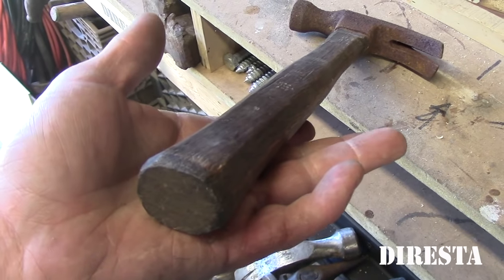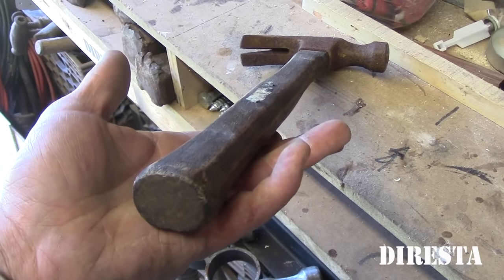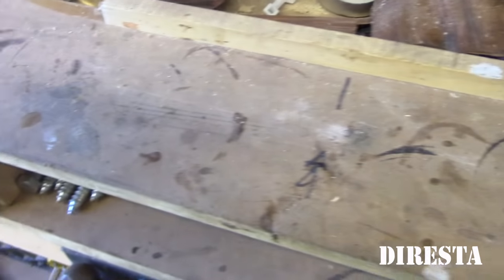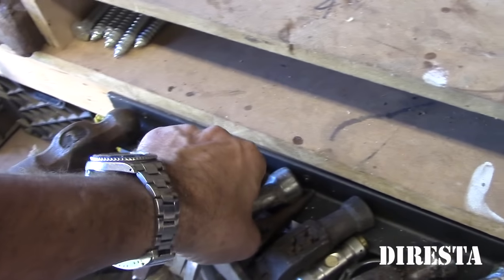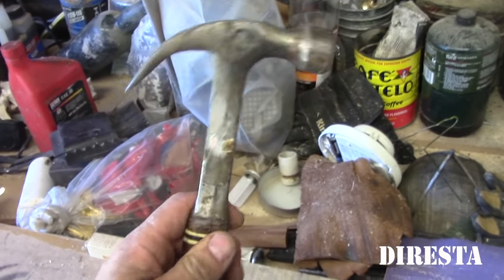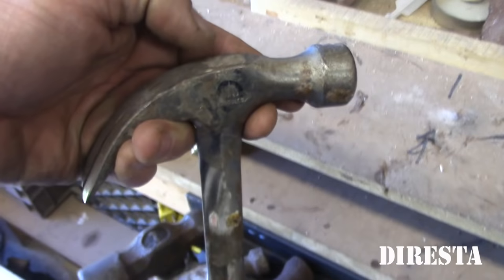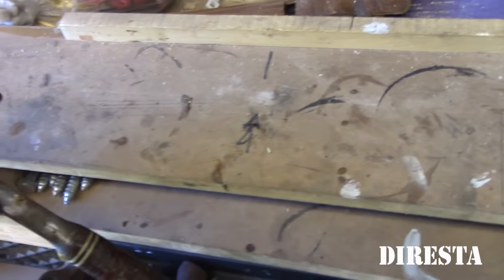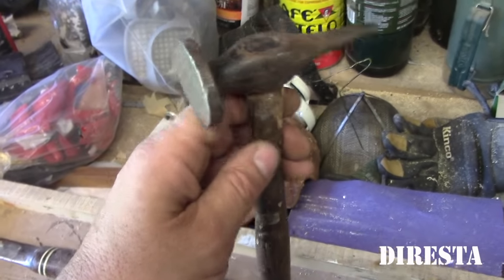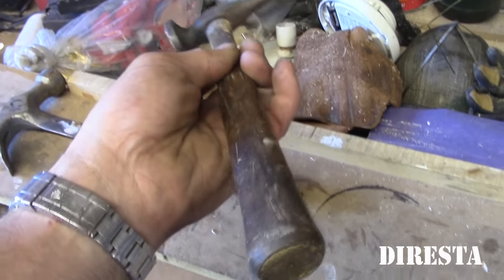My dad still always likes these wooden faceted hammer handles. As a kid, this is the hammer I remember most — just like this. Just another S-wing with a big curve. It says $10 on it, but I don't think I bought it — I think someone gave it to me.